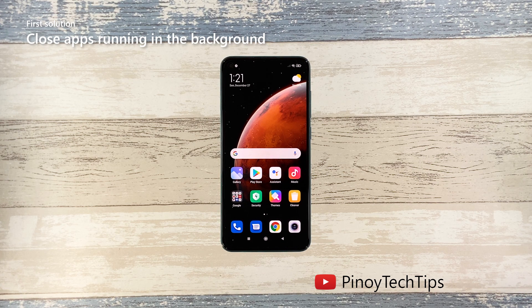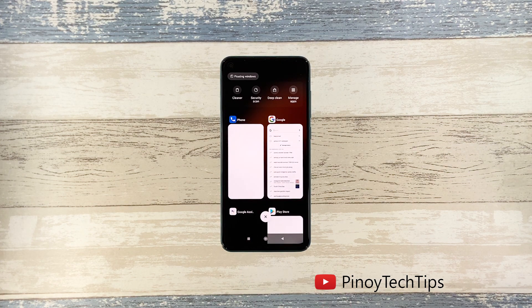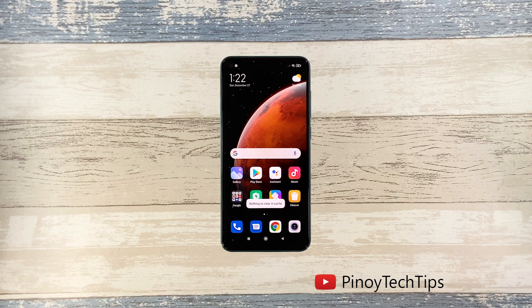First solution: close all apps running in the background. Perhaps the reason why your phone has become so sluggish is because there are already a lot of apps running in the background. So the first thing you have to do is close them and see if the problem gets fixed. Tap the recent apps key to view apps you've recently used, then tap the X to stop them all in one go. Once you've closed all those apps, move on to the next solution.